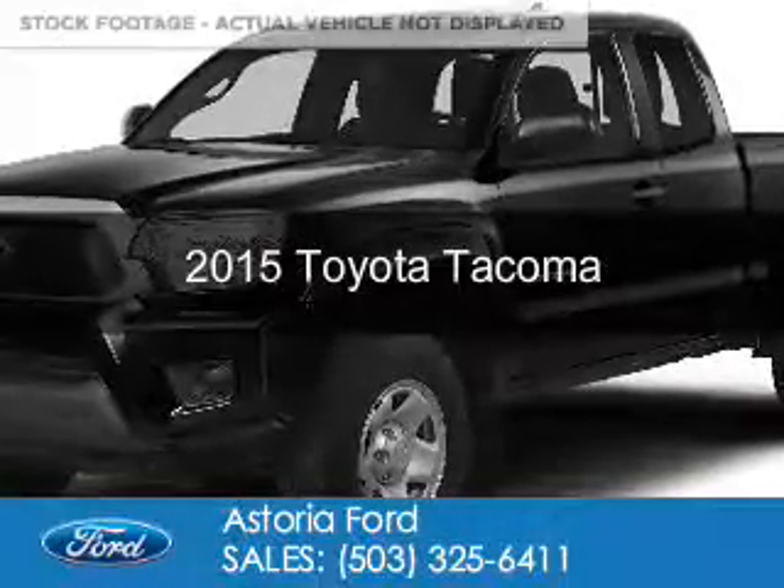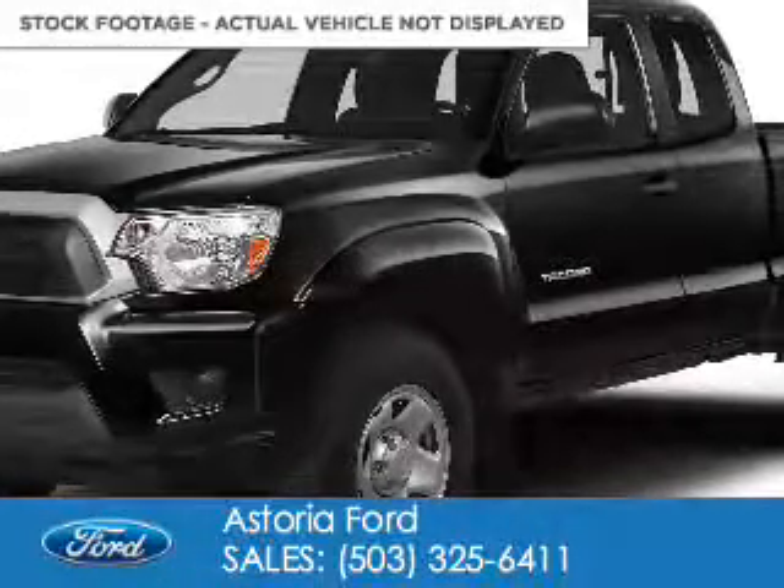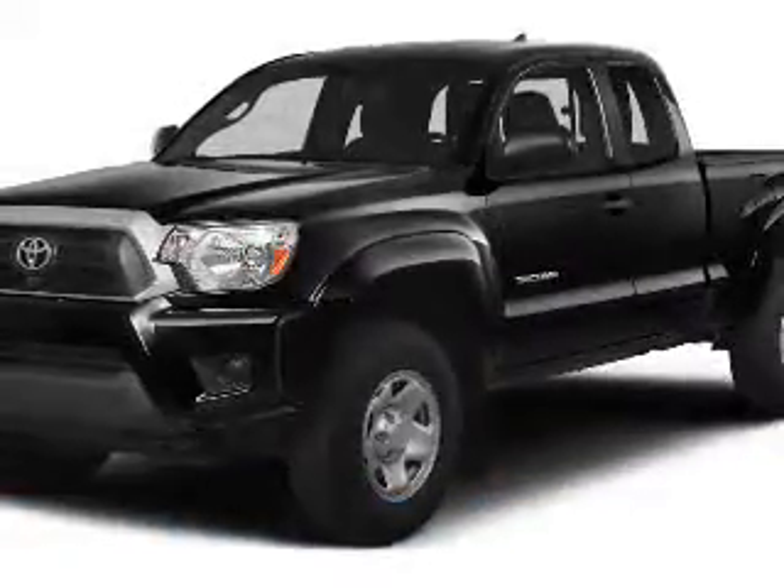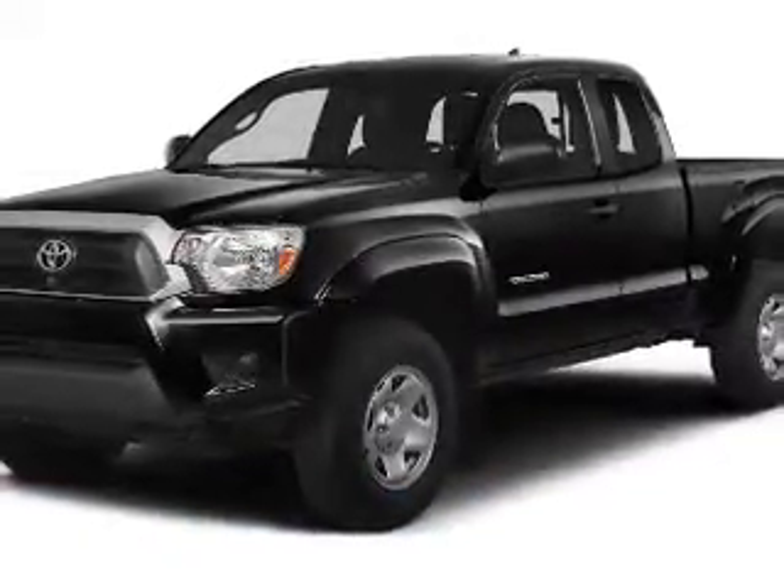This is a used 2015 Toyota Tacoma. It's powered by four-wheel drive, a four-cylinder engine, and a five-speed manual transmission.